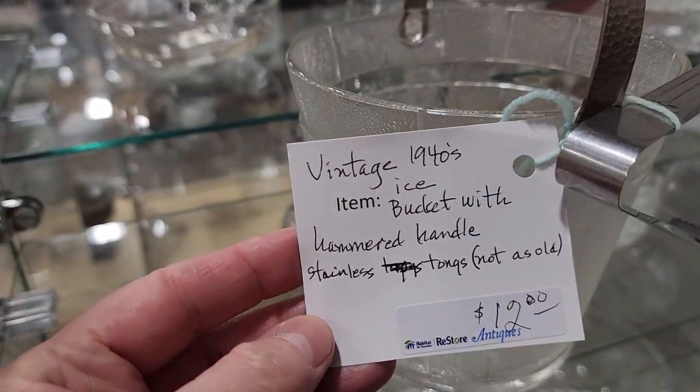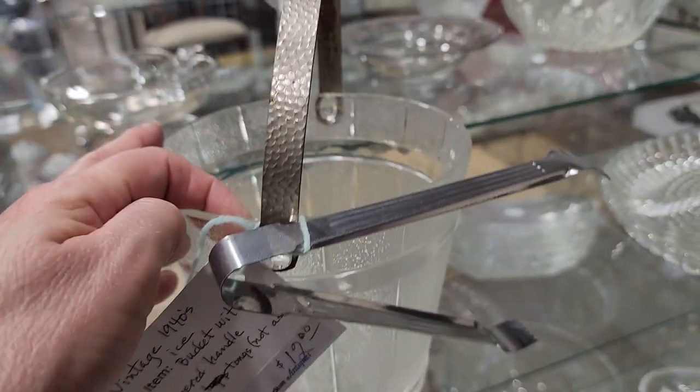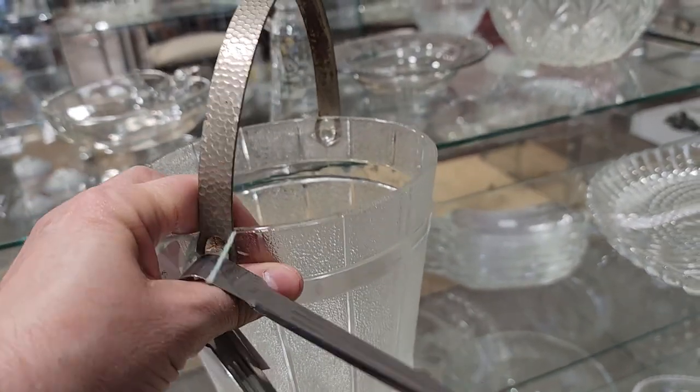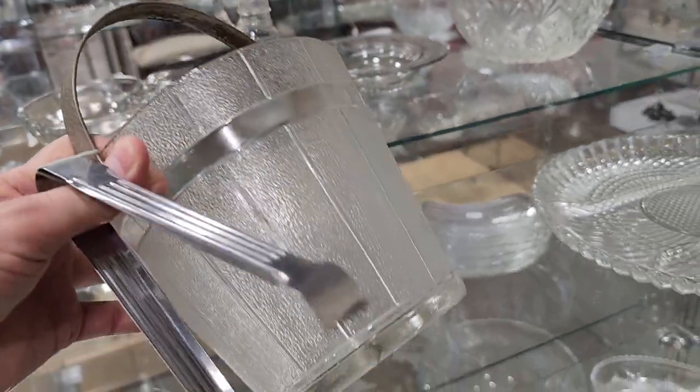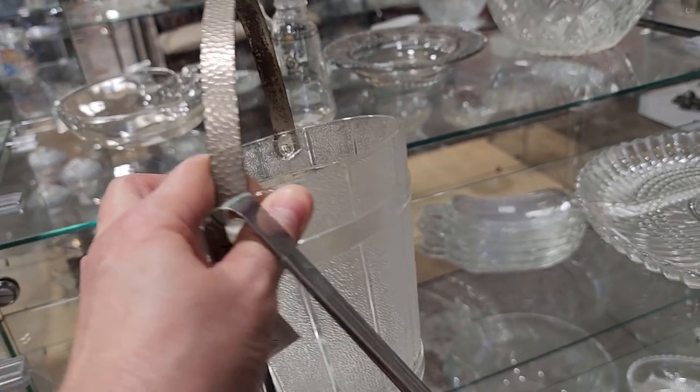Here's a vintage 1940s ice bucket with a hammered handle, and it comes with a little ice scooper. Look at that frosted glass — I thought that was a pretty piece, and I love the size of it being smaller.